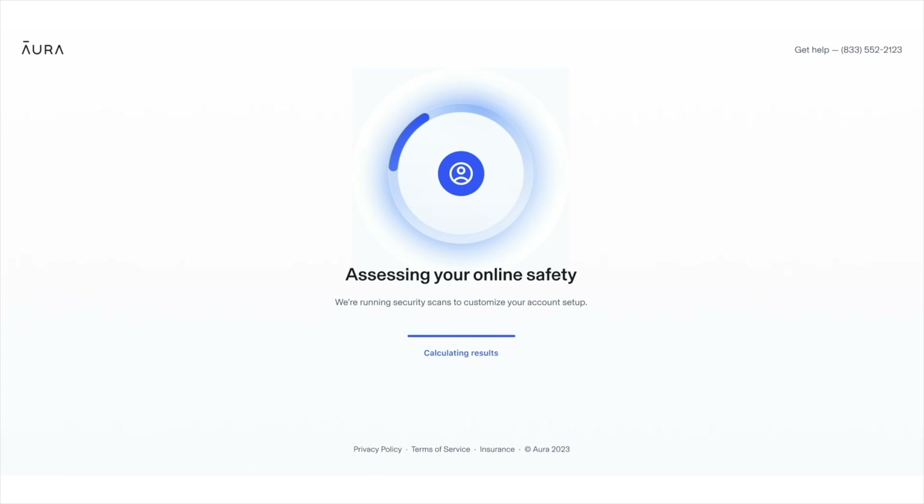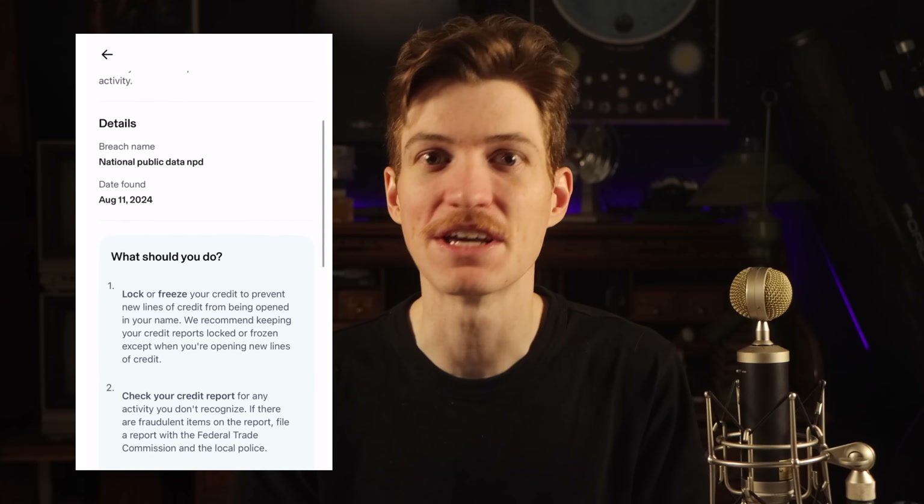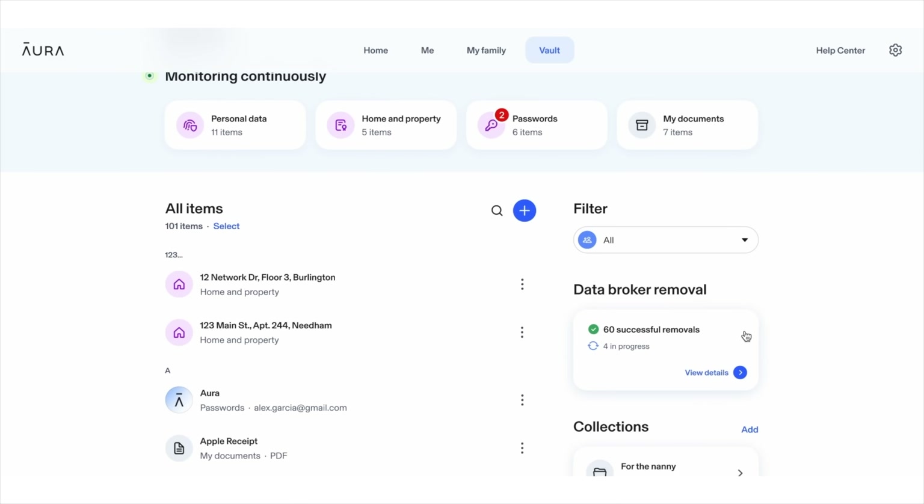Aura continuously monitors the internet, including the dark web, for your personal information — including your social security number. If Aura detects your data, they immediately alert you, giving you time to protect yourself. And if the worst case scenario happens, Aura provides up to $5 million in identity theft insurance, so you can have peace of mind.